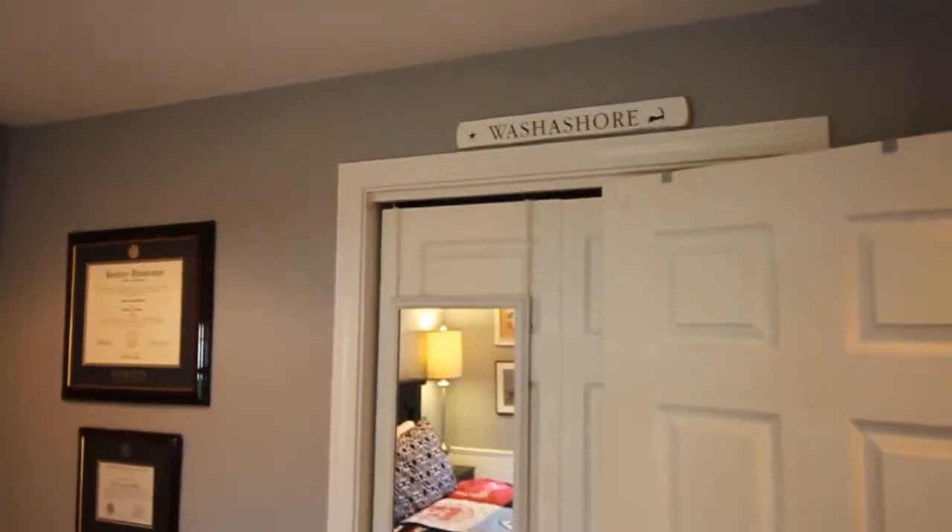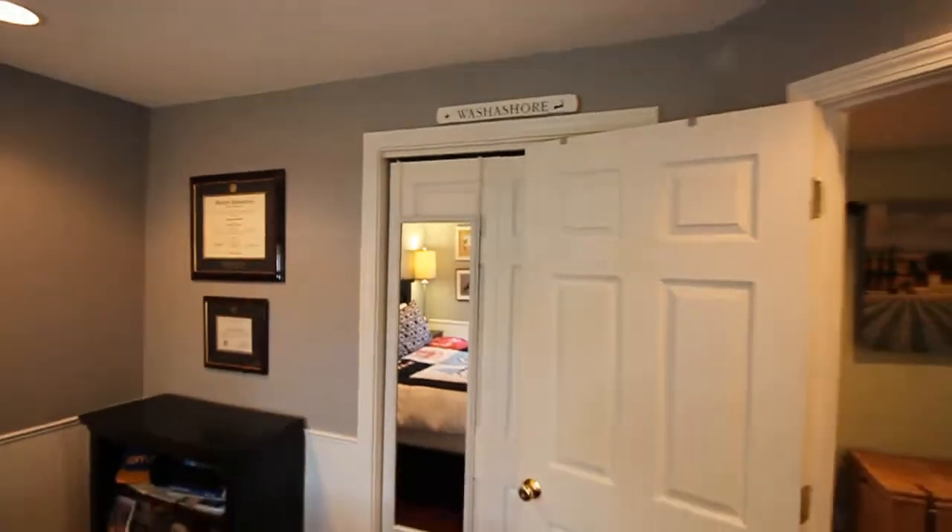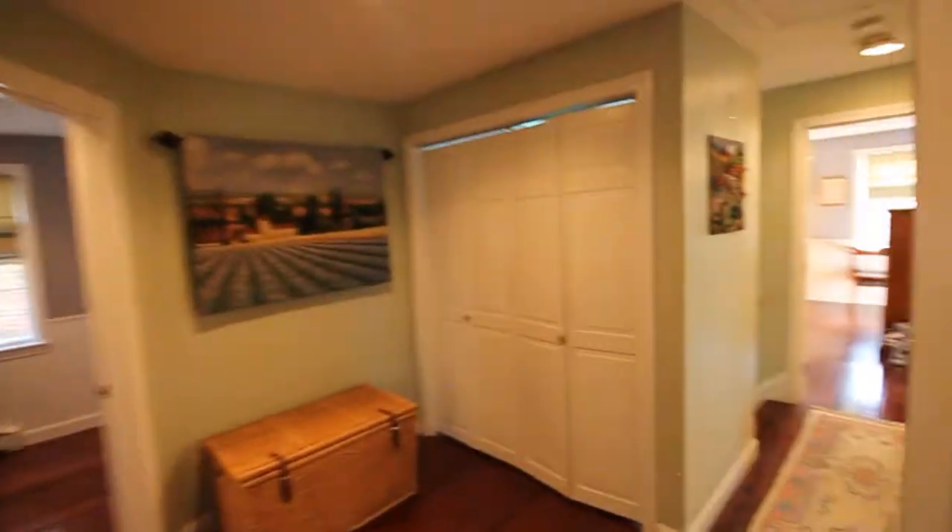Here on Cape Cod, we even welcome 'Washa Shores,' as the sign so charmingly says. That finishes the upstairs — washer-dryer hookup and washer-dryer are there.